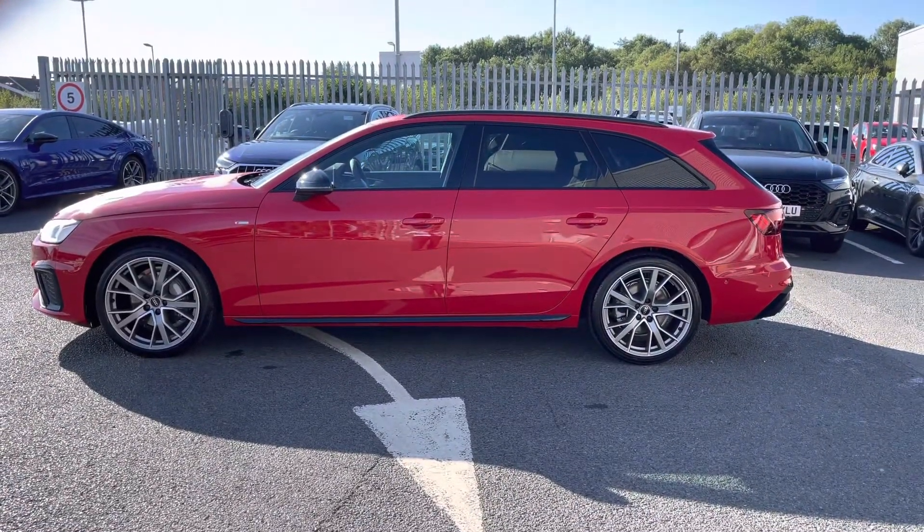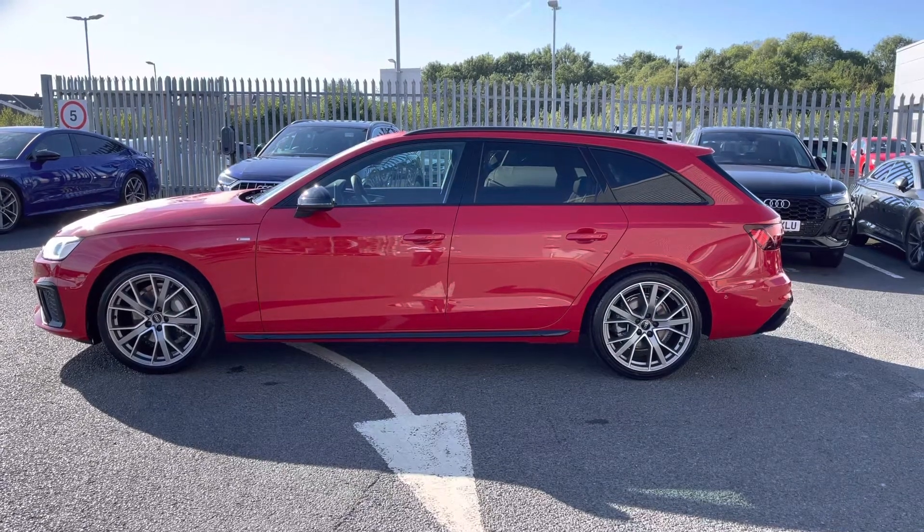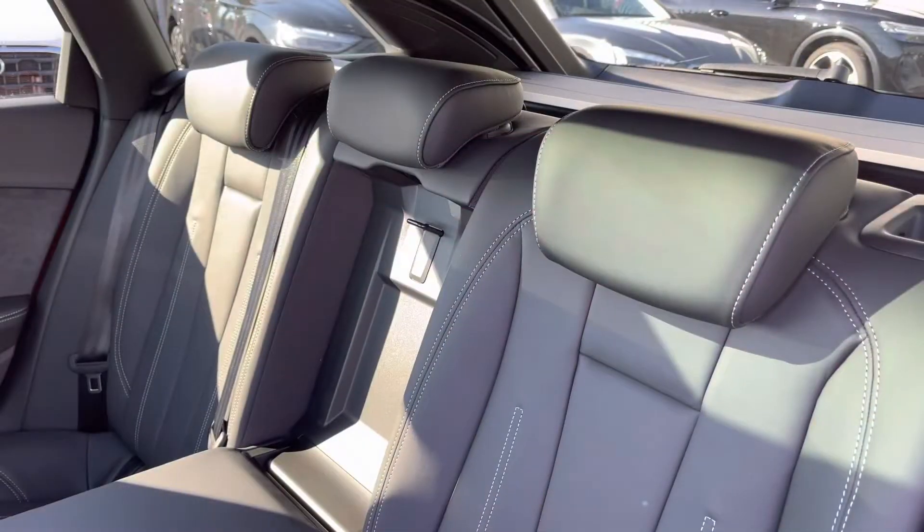From the side, this Vorsprung model looks absolutely amazing, especially with the black styling pack, including the black mirror housing as well as rear privacy glass.